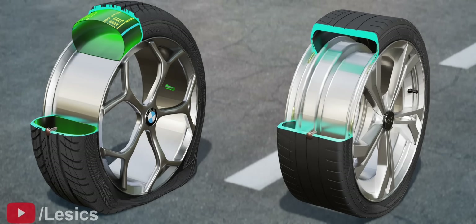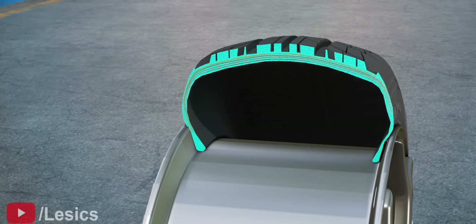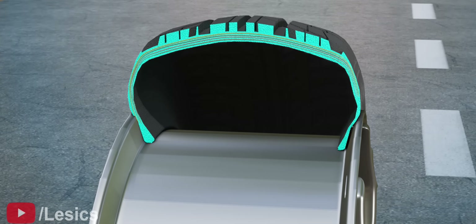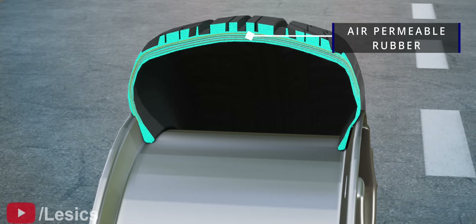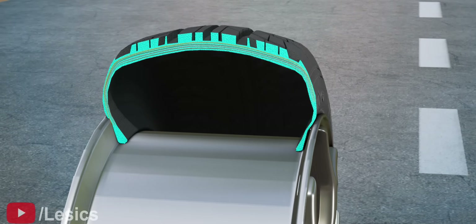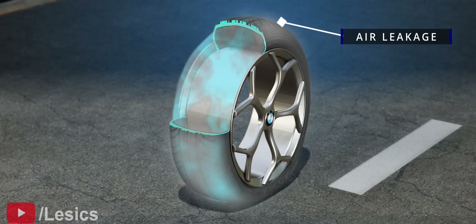Before understanding tubeless tires, we must first look at the basics of tubed tires. In order to inflate the tire, we never fill the air inside the tire directly. The rubber of the tire is permeable, because it is chemically processed to achieve good strength. Therefore, if we fill it with air directly, the air will leak out through the material's small pores.